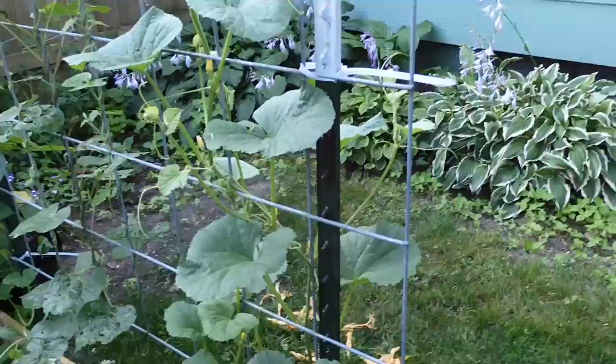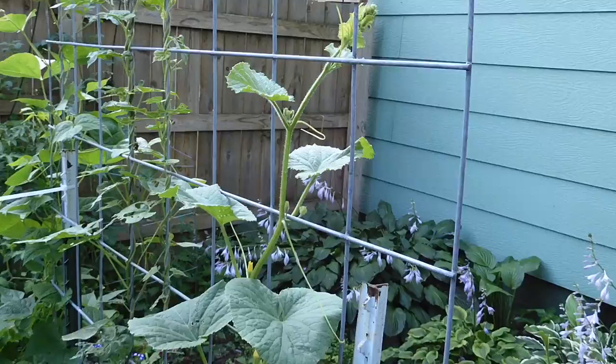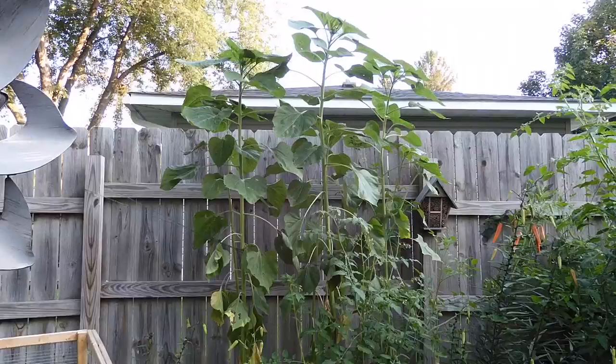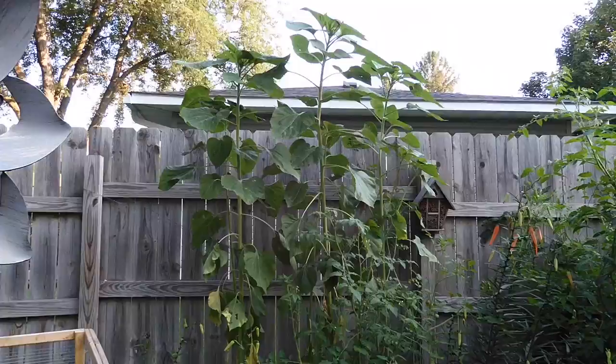This is the kajari melon that is finally starting to take off. Hopefully I'll get at least one kajari melon — that's all I'm hoping for. The mammoth sunflowers are well over the six-foot fence, about eight feet tall now, and they still haven't started flowering yet, so I'm hoping they get a little bigger.